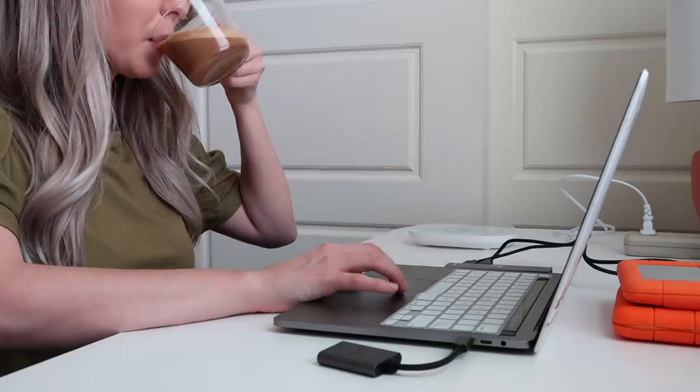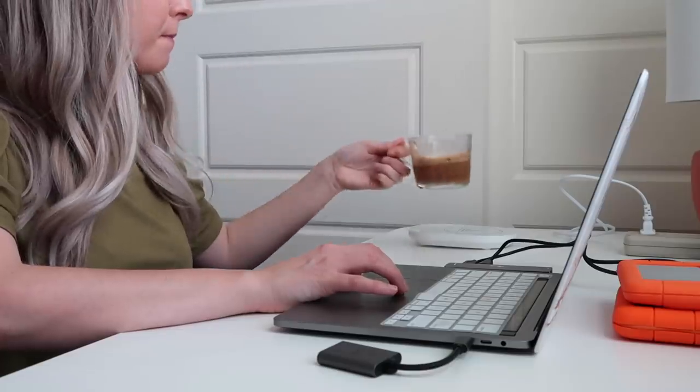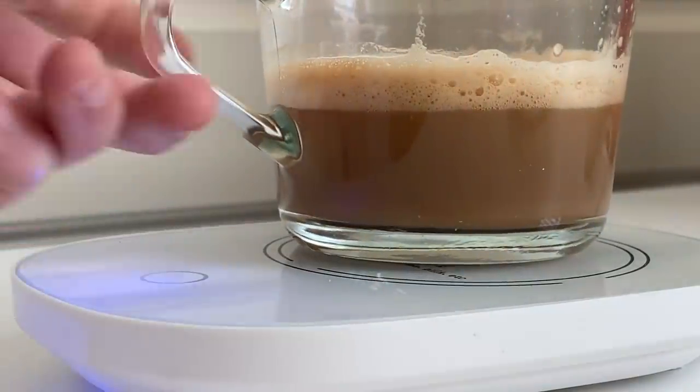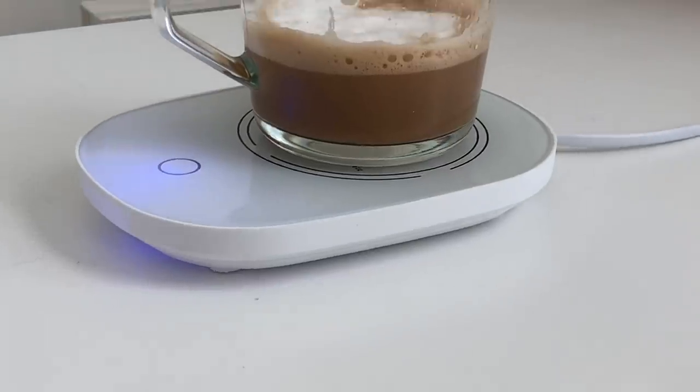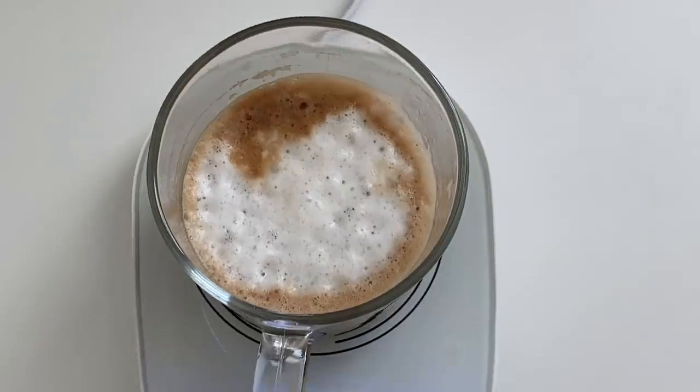I love this little thing and it's definitely a great alternative to microwaving. So if you're looking for something affordable that you can use to keep your coffee warm, this is definitely it.